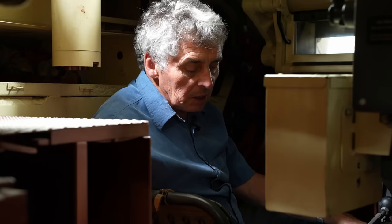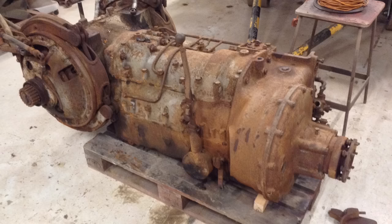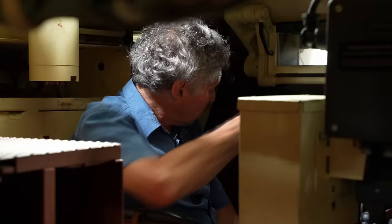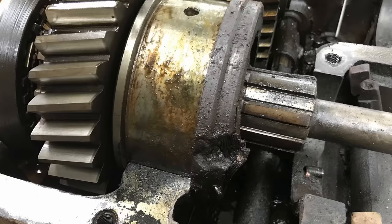The gearbox on these tanks is built in sections — probably about four layers — so you can't just swap one layer for another. It has to be repaired or a new housing made, as they're put together in layers then line-bored through so everything lines up. They found considerable damage where the shell had come through the side, hit the gearbox — basically third and fourth gear — hit the brake, the tiller, the gear lever, and wrecked the inside.